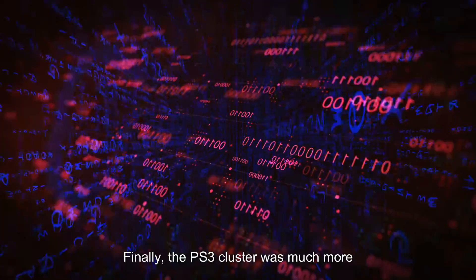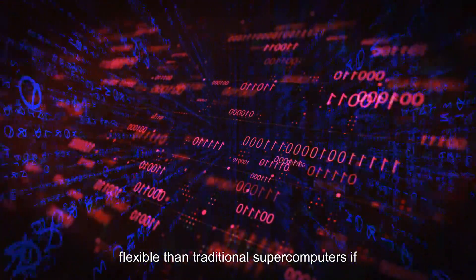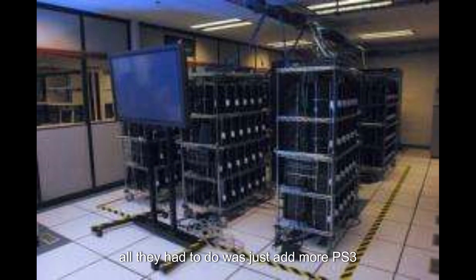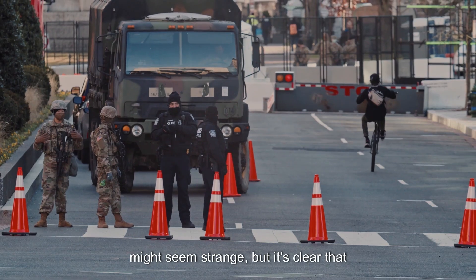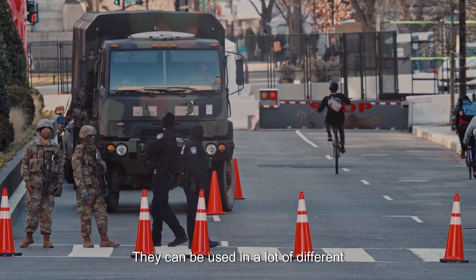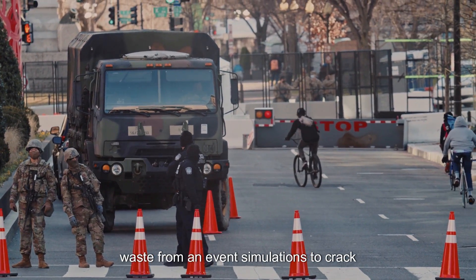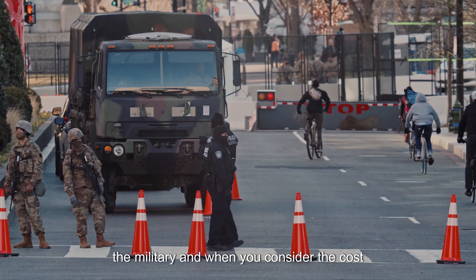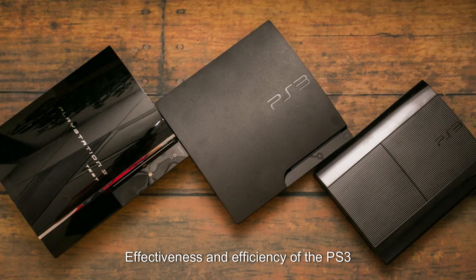Finally, the PS3 cluster was much more flexible than traditional supercomputers. If the military needed to increase the processing power of their supercomputer, all they had to do was add more PS3 consoles to the cluster. The use of PlayStation 3 consoles by the military might seem strange, but it's clear that these consoles offer some serious processing power that can be used in a lot of different ways. From advanced simulations to cracking encrypted codes, the PS3's powerful processing capabilities made it a valuable tool for the military. And when you consider the cost effectiveness and efficiency of the PS3 cluster, it's easy to see why the military chose to use this unconventional technology.